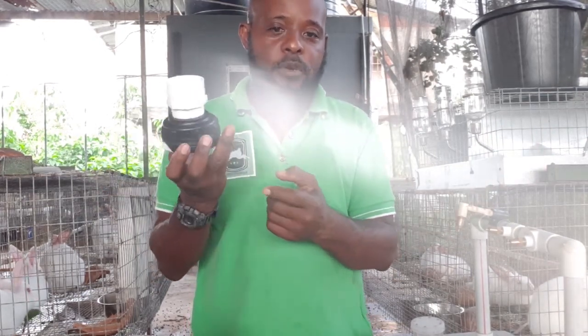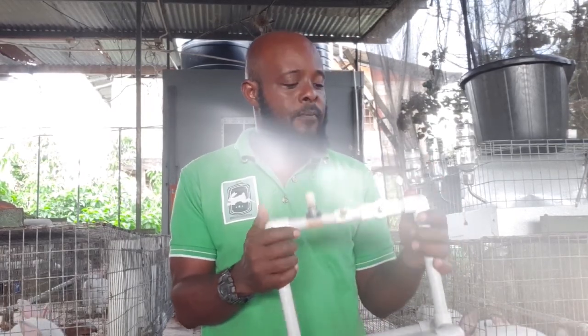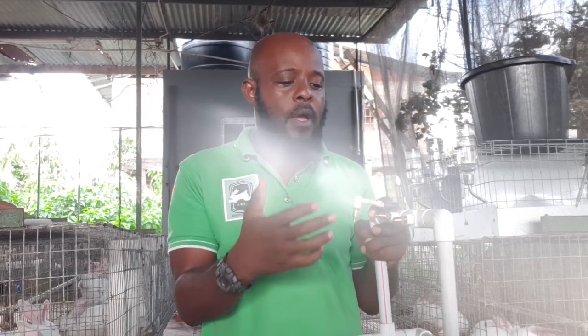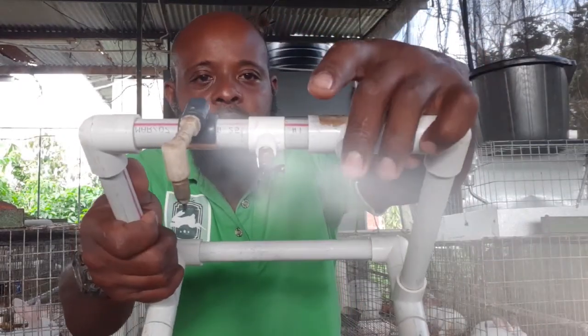A common question from people interested in automatic watering systems is: how long will it take rabbits to learn to drink from a nipple waterer? The short answer is not very long at all — inside of a few minutes, your rabbits will learn to drink. It's designed to feed their natural curiosity, because rabbits are naturally curious and have a natural instinct to nibble on anything pointed. So as soon as they see this point, they'll naturally nibble on it, realize water comes out, and repeat that behavior.